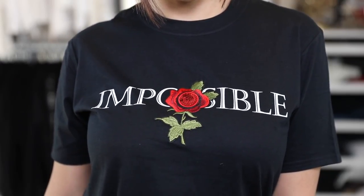Here's the next top — it's a basic black tee that says 'impossible' with a rose in the middle. The rose has a little bit of sequin detail on it, which is why I thought it was worth it. When you get these on sale, like 30–40% off, they're actually really affordable. It's just a simple black tee you can wear very casually but it still looks cute.